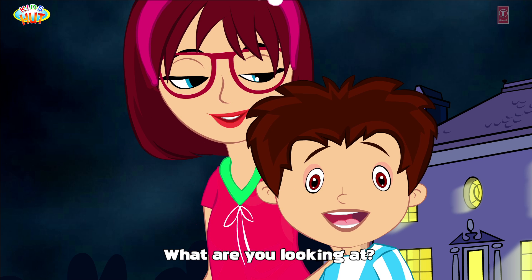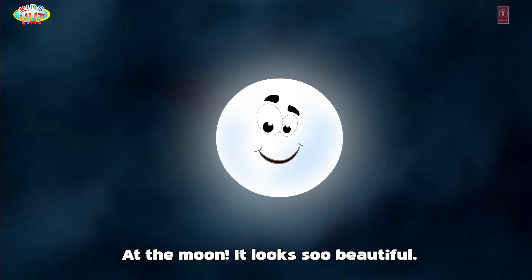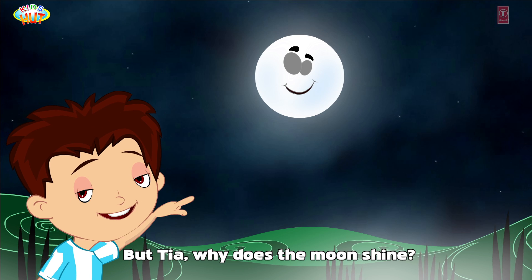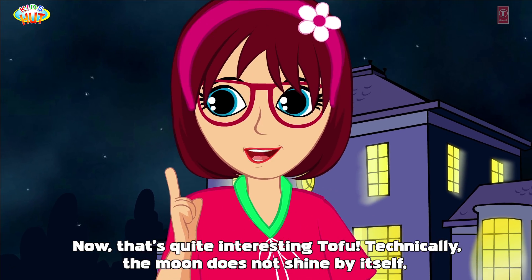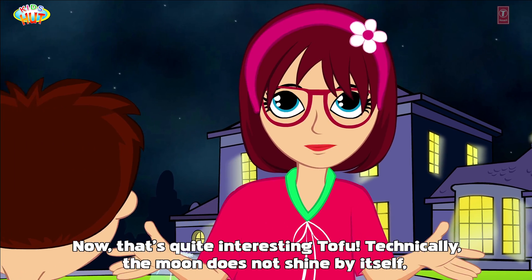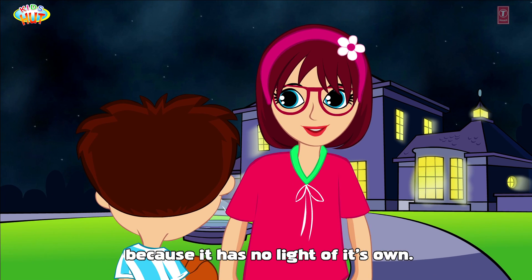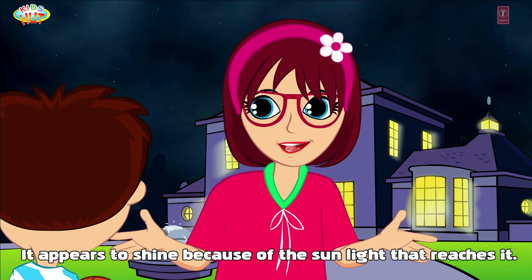What are you looking at? At the moon — it looks so beautiful. But Tia, why does the moon shine? Now that's quite interesting, Tofu. Technically, the moon does not shine by itself because it has no light of its own. It appears to shine because of the sunlight that reaches it.